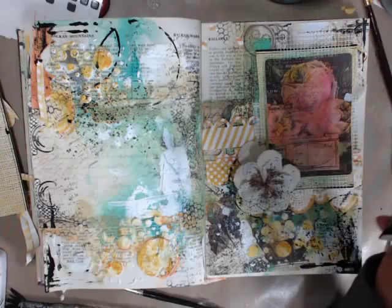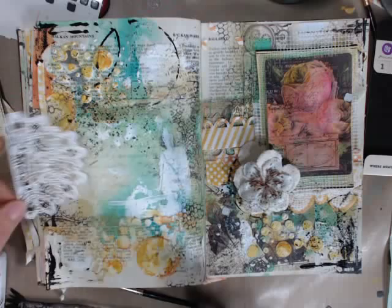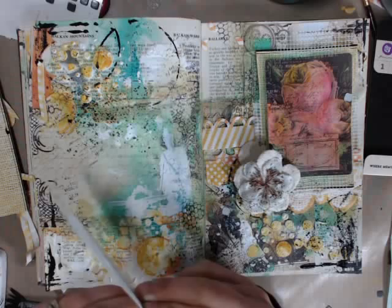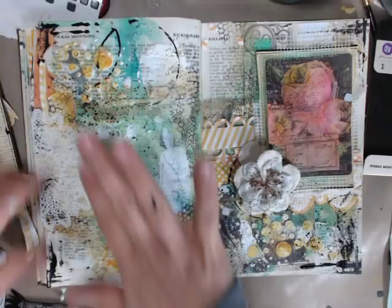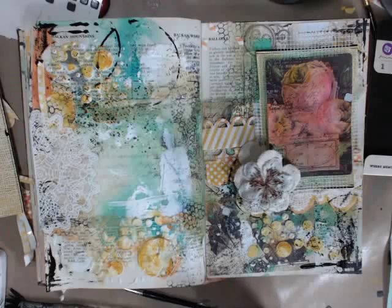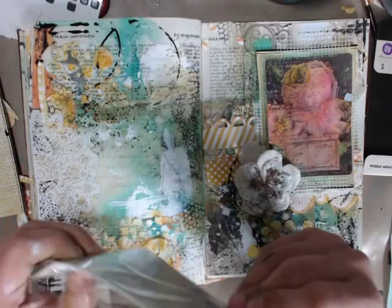I almost forgot — it was the lace stickers! For the other page I used it white and just applied it right here, which looks so beautiful. You can peel it off — see how it's like this? It's a very, very thin sticker. You just want to apply it like so. Gorgeousness — it just adds a beautiful element to your page.